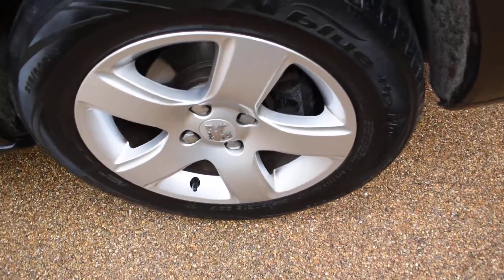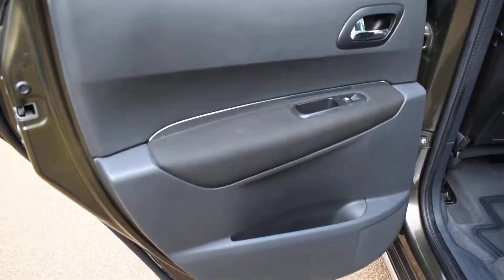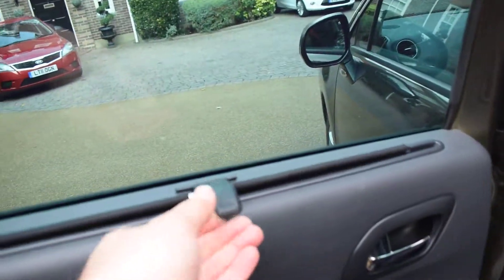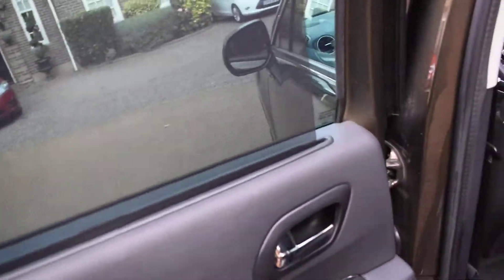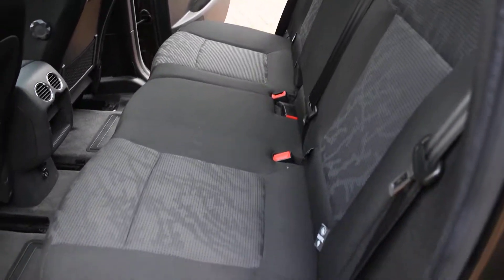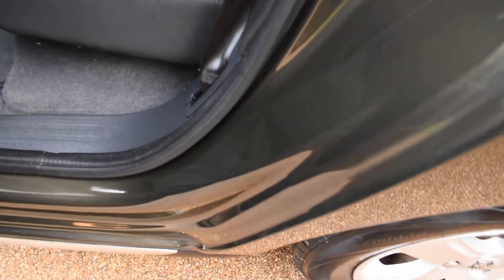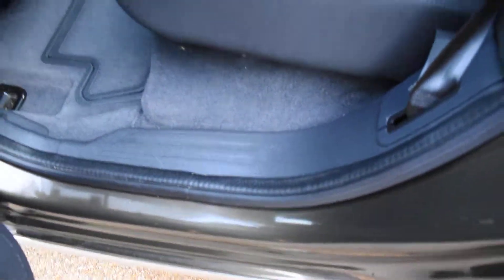Here we have the nearside rear wheel — that's all perfect, no damage. And the nearside rear door card, which once again has the integral blind that just clips up. The wheel arch is all nice, the seatbelt fixing is all good, and the seals are all good.